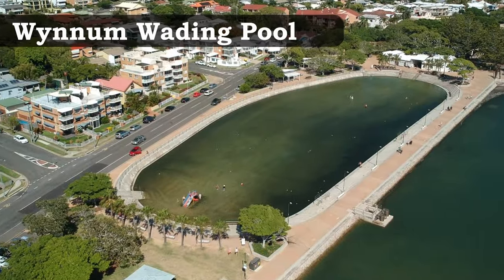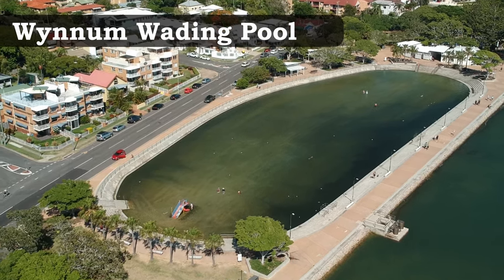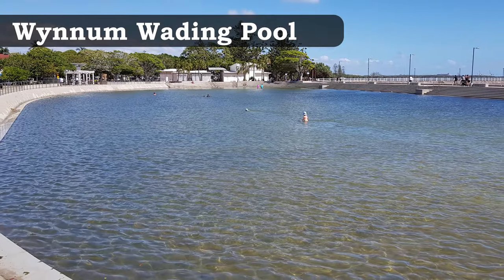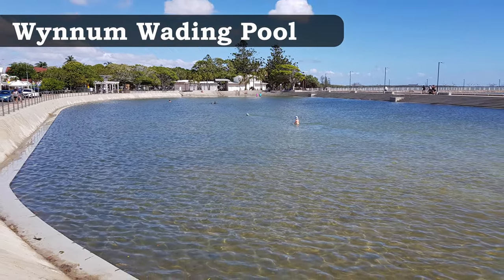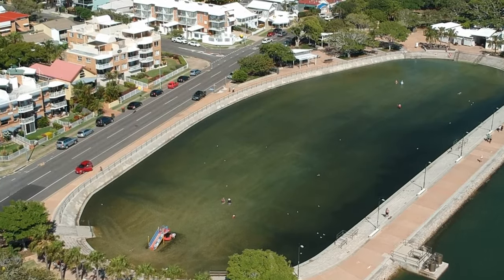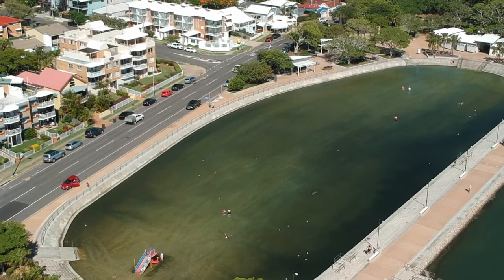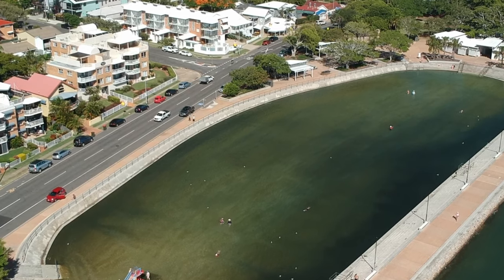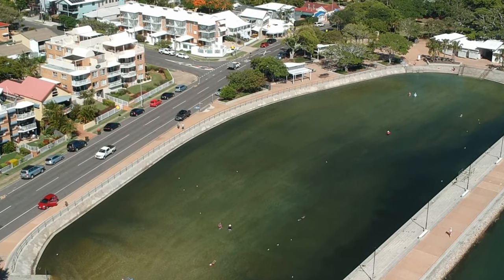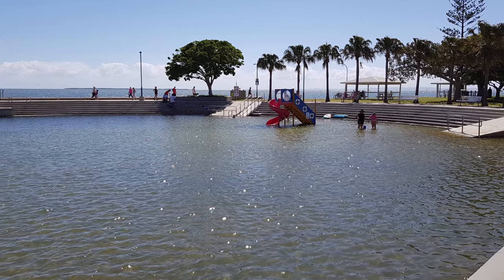The Wynnum Wading Pool is worth visiting and has been enjoyed by locals since 1932. It's a huge 128 metres long and 54 metres wide, fairly shallow with less than a metre depth in the centre. At high tide, three pipes allow water to come through from the beach while floodgates stop it from receding. There's also mesh covering on the pipes to stop marine life entering, and the bottom is covered in clay and sand.